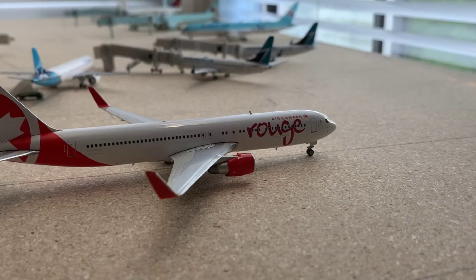Right over here we have an Air Canada Rouge 767-300ER. This is taxiing to the runway for a flight off to Cancun, Mexico. I do know that they don't operate the aircraft anymore for Rouge, because Air Canada did retire all the remaining 767s from their fleet, which is pretty sad. But I just wanted to put the aircraft in because this aircraft is one of my favorite models in my collection.